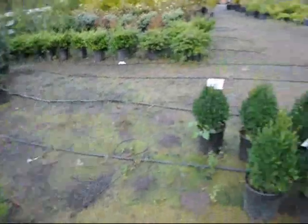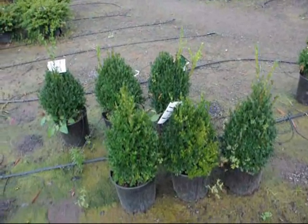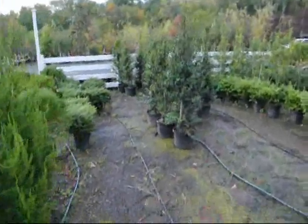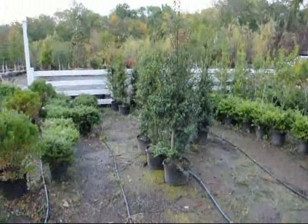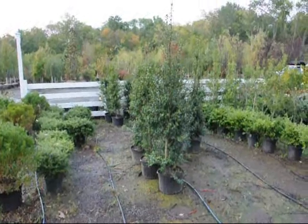Another great choice for a deer infested area is the Green Mountain Boxwood, and another one is the Dragon Lady Holly. So if you have deer problems, give us a call at 215-651-8329.